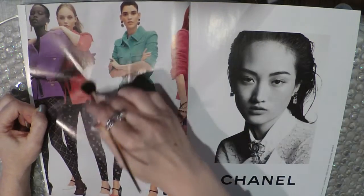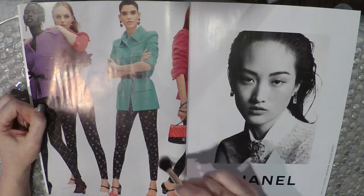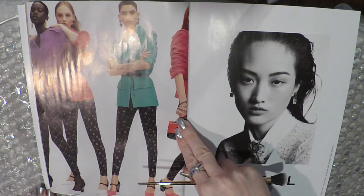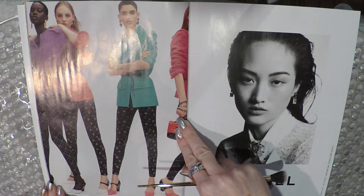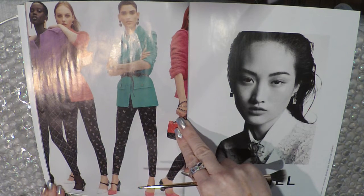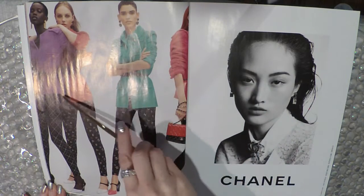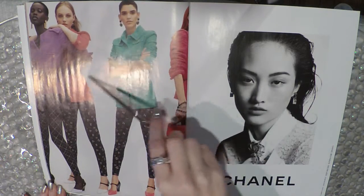More Chanel — some very tall women wearing very high heels with leggings and jackets that are not all the same but similar, just in different colors.